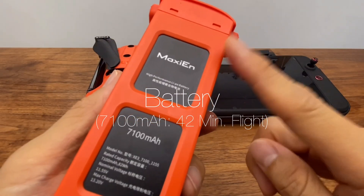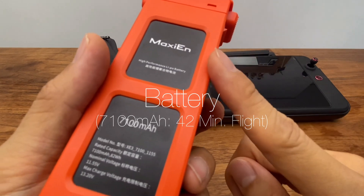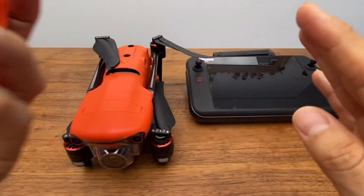The battery can be used to drive for up to 42 minutes. The battery is required to power the drone.